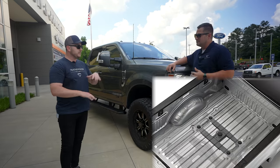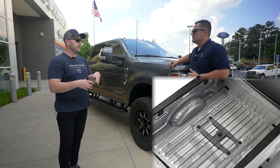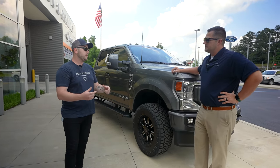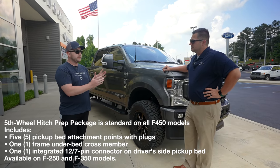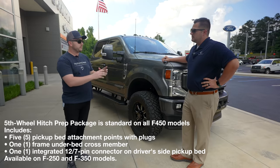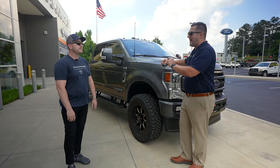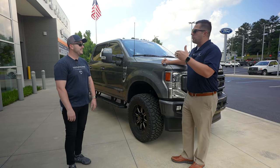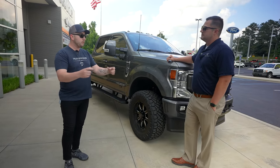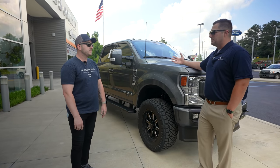From the factory it comes with a brace underneath the bed, so whenever you put a gooseneck or a fifth wheel hitch on, there's structural support — it's not just holes in the bed. It also comes with pucks to cover those holes, and trailer wiring in the bed of the truck with a panel of plugs on the driver's side corner. One big misconception: the fifth wheel prep package does not actually come with a hitch — everything is pre-drilled and pre-run, but you still have to put a hitch on.